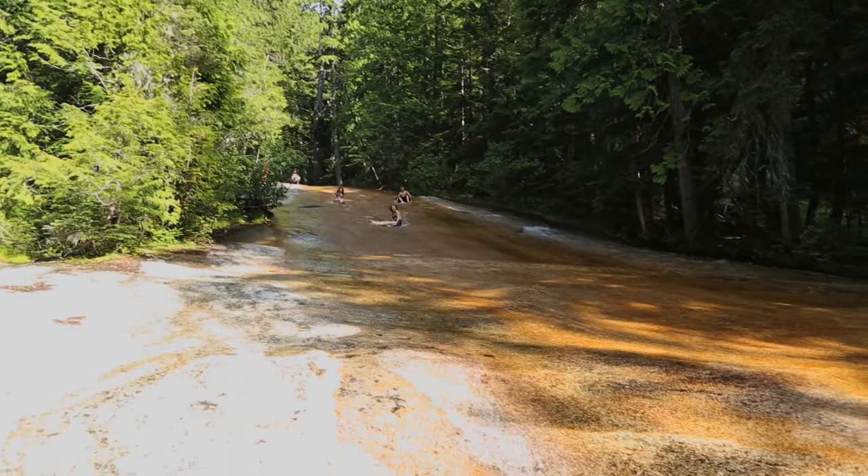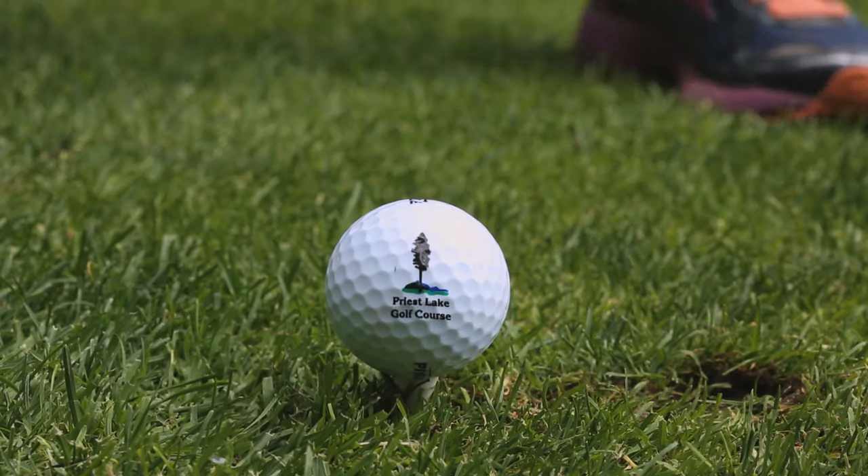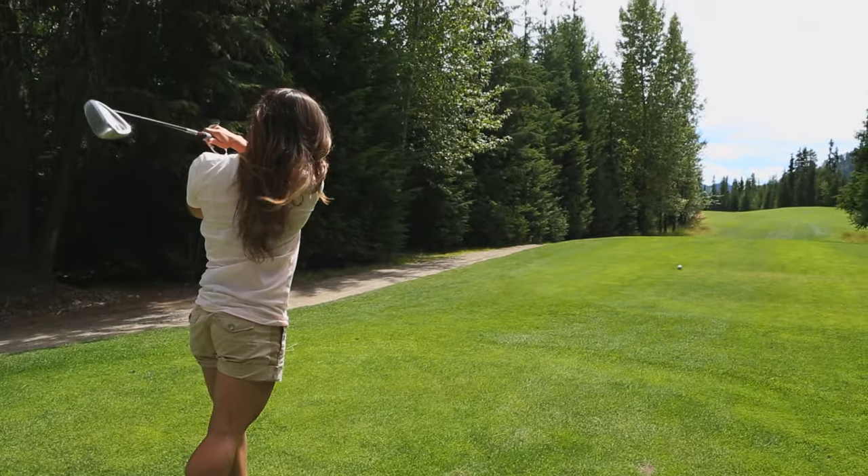Today, I'll show you how to have fun on a mountain, sliding down some natural water slides, and where to enjoy a day practicing your swing on a beautiful course.